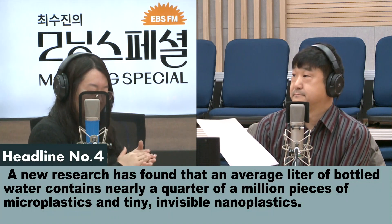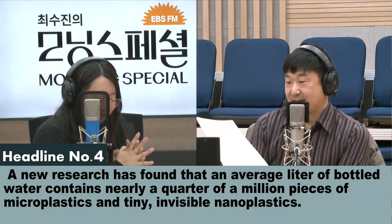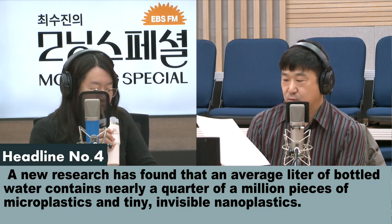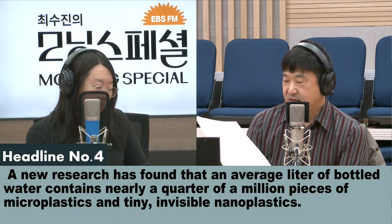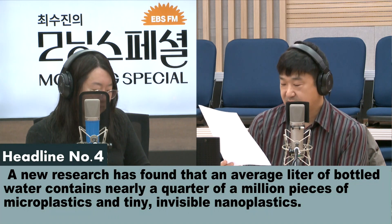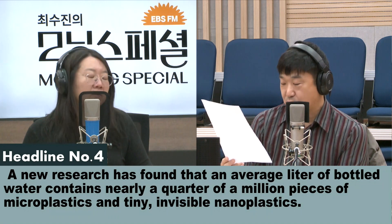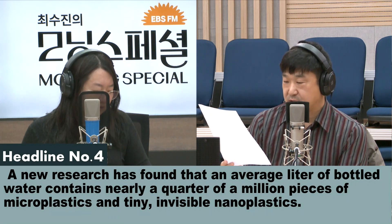I would be concerned if there were a quarter of a hundred pieces, but a quarter of a million pieces of microplastics — it is a shocking amount. Scientists always knew there were some microplastics, but they didn't realize just how big the number was until they did these scientific studies and looked under more powerful microscopes. We're talking roughly 240,000 per liter of water, so it is an awful lot.